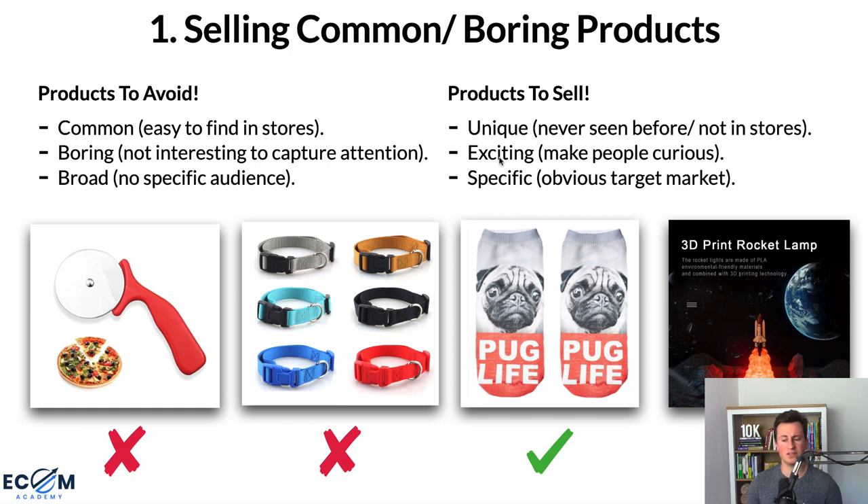Unless your products are interesting and capture people's attention, your customers won't even notice them. I've listed three bullet points for products to avoid and three for products to sell. For products to avoid: stay away from common products — like this pizza cutter — that are easy to find in stores. People will know exactly where else to buy it. Avoid boring products that won't capture attention, and avoid broad products with no specific audience, unless you have a huge budget.